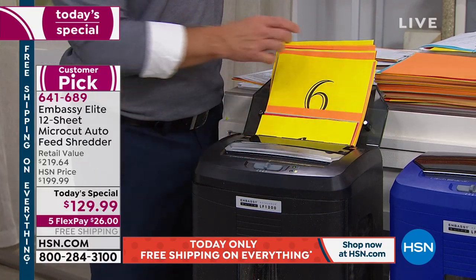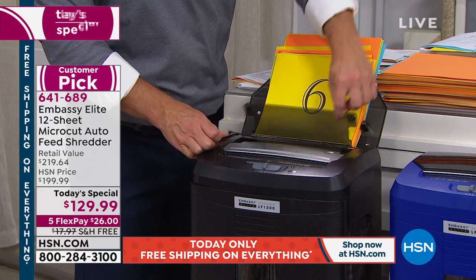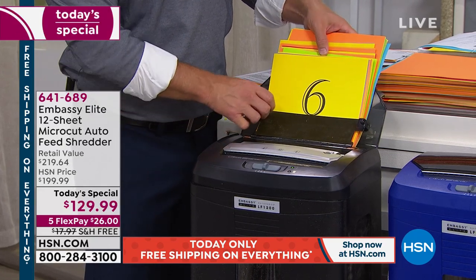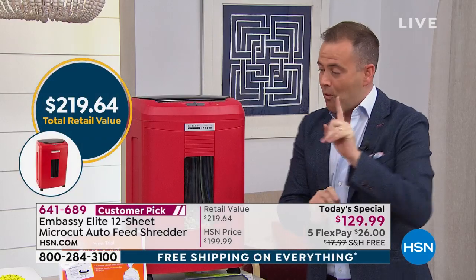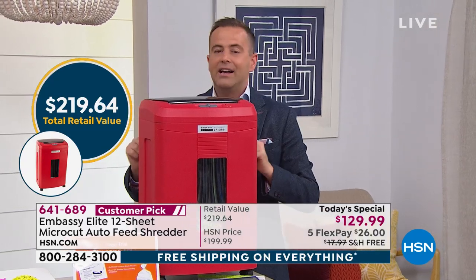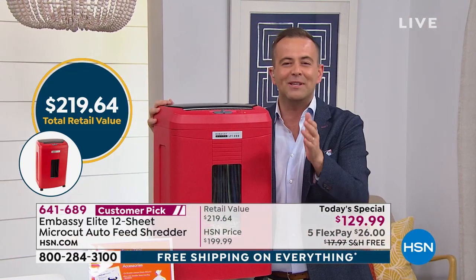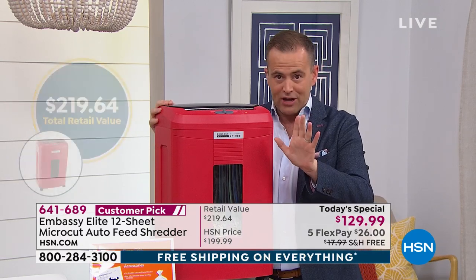Tonight is your night. Our retail value is $220; our today's special price is $129. On top of that, we have the best offer which includes six sheets of lubricant paper. That means as you're using the shredder more and more, you're able to keep it up and running.